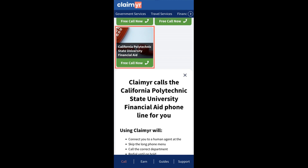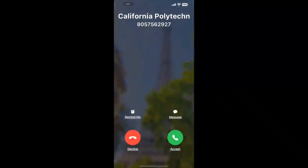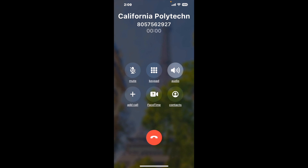Claimer can automatically call any phone line for you. It'll connect you directly to a human at California Polytechnic State University Financial Aid. It dials the number and stays on hold for you while it waits for an agent to take the call. When it detects an agent, it'll send the call to your phone.